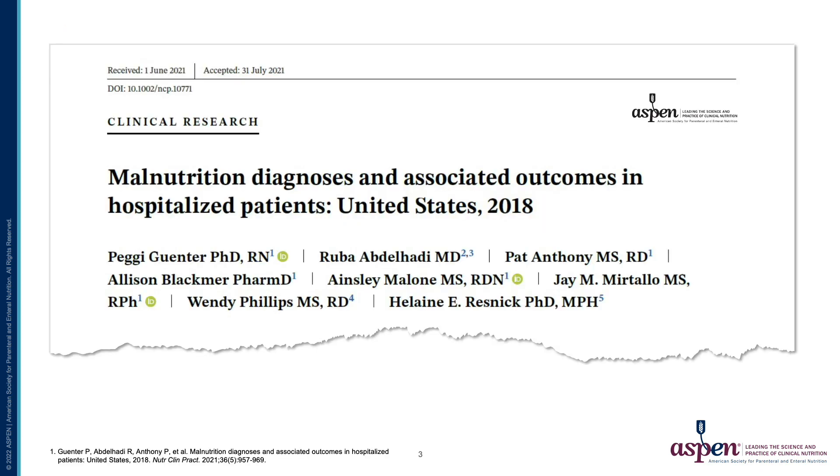In October of 2021, we published this study in Nutrition and Clinical Practice called Malnutrition Diagnoses and Associated Outcomes in Hospitalized Patients in the United States in 2018.